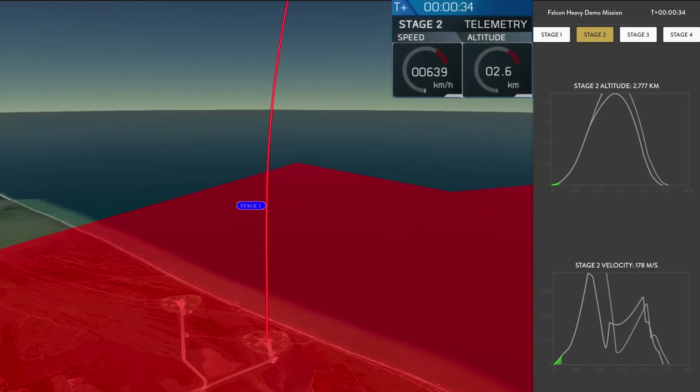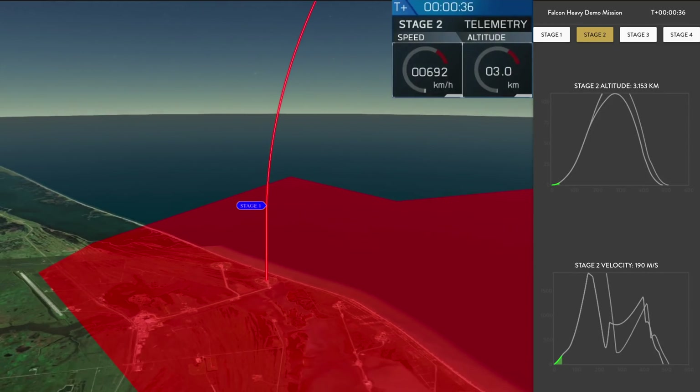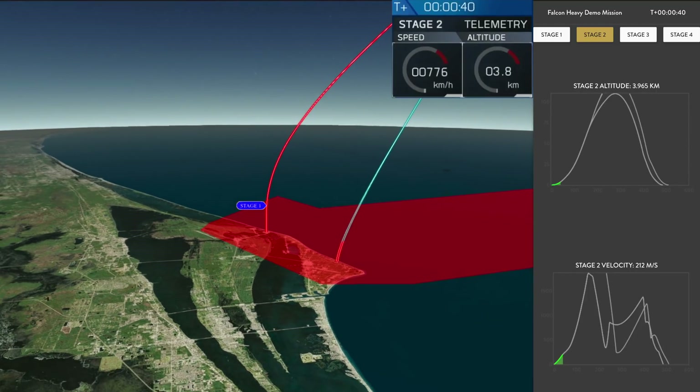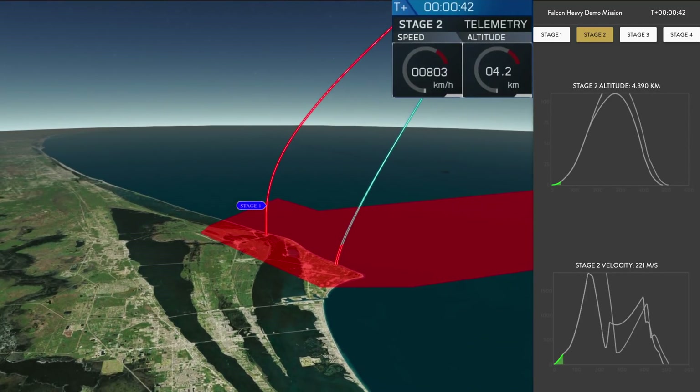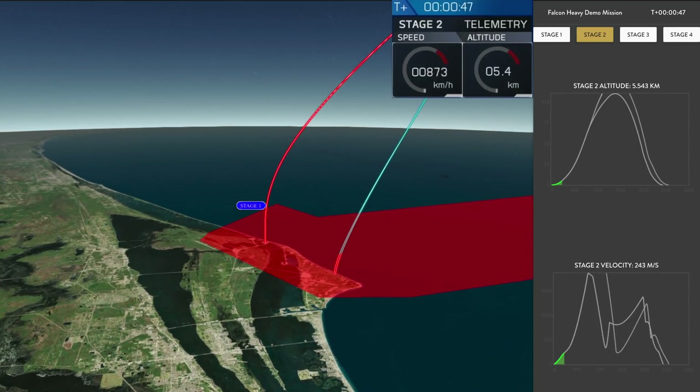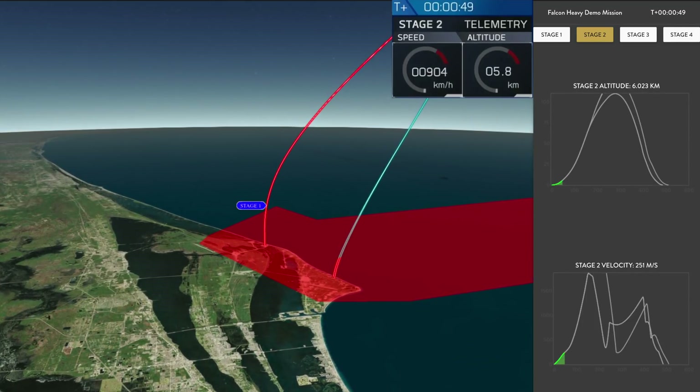T-plus 30 seconds. Falcon Heavy heading to space on our test flight, building on the history of Saturn V Apollo, returning pad 39A to interplanetary mission. We're getting ready to throttle down for Max Q.